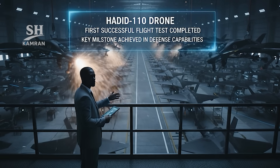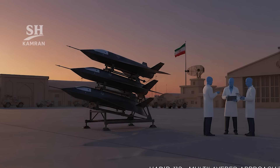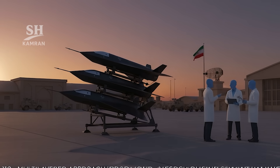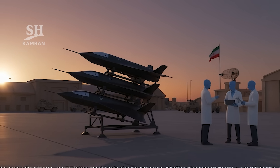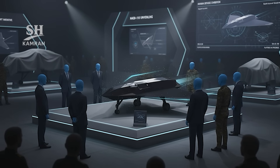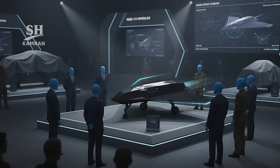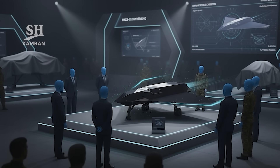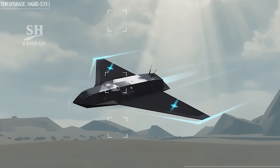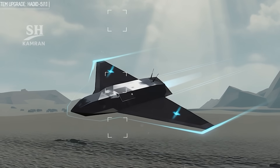Iran announced production had entered the mass manufacturing stage, showing determination to expand national deterrence capabilities. Developing multiple suicide drone families creates layered attack options, and Hadid 110 forms a crucial part of this arsenal. Past patterns suggest future variants will appear rapidly, with likely improvements including extended range, accuracy, and guidance.